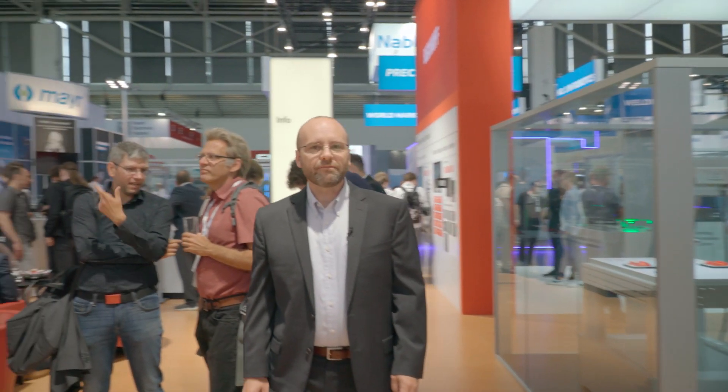This episode of Bekoff Trade Show TV is coming to a close. Thank you for joining us. If you have any questions or you'd like to discuss your automation applications, please reach out and contact us. We'd be delighted to meet you. Thank you.